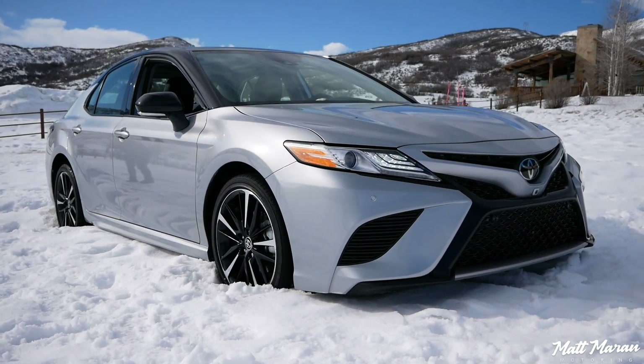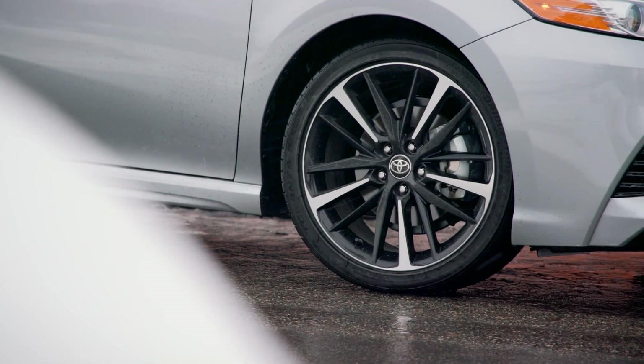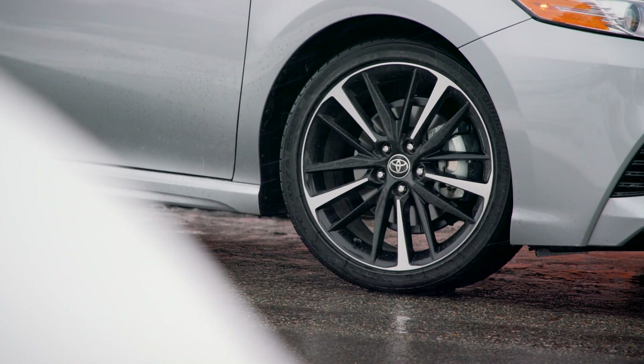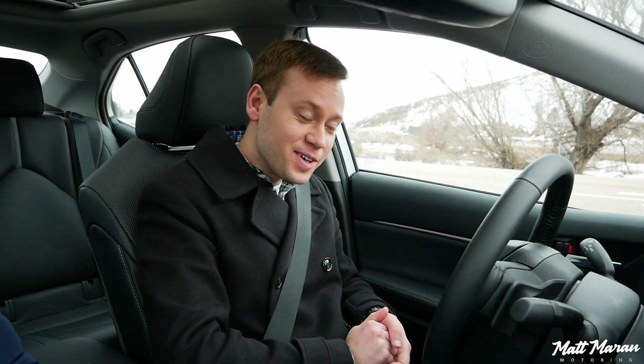It really is a big difference, and I appreciate that they went to those lengths to try and make the Camry look sportier. Overall, it still is the same great Camry — same tires, same wheels, all that kind of stuff unchanged. But still a very good look. Let's hit the road.